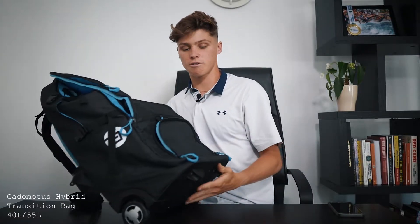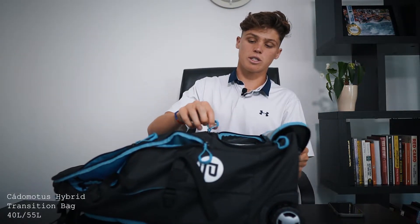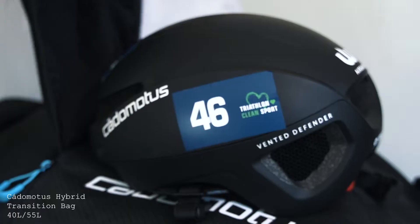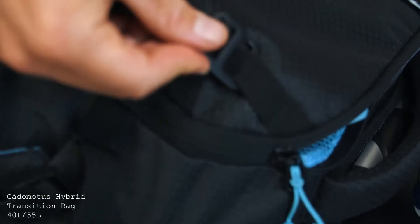This bag retails for $149.50. It really is an all-use bag — you can travel to races with it and use it at races. You've also got a helmet strap attachment point, like the other bag, so you can just put your helmet on the outside if you want more space.